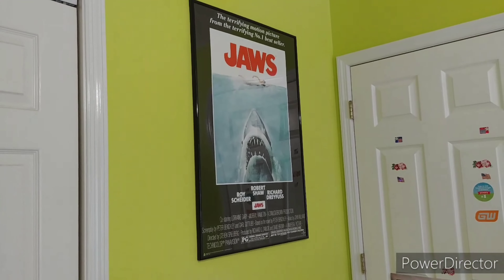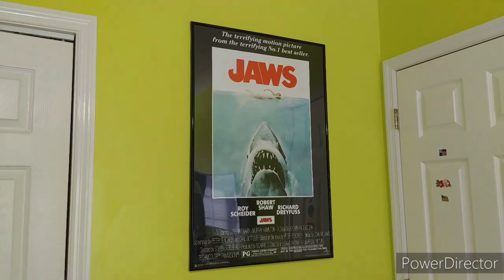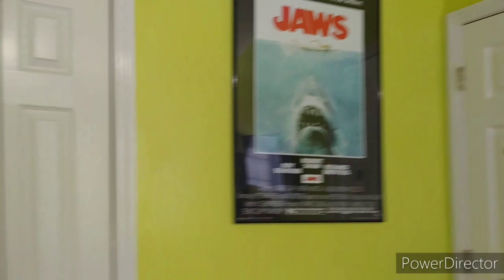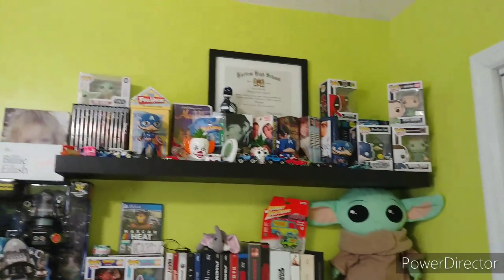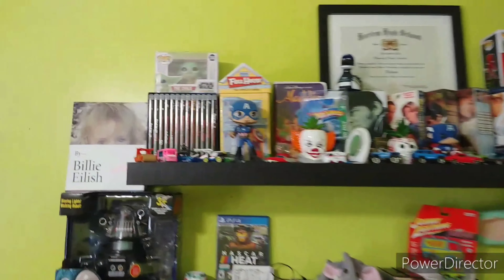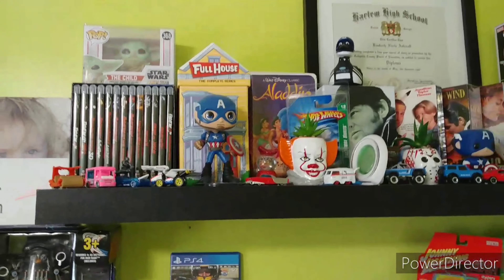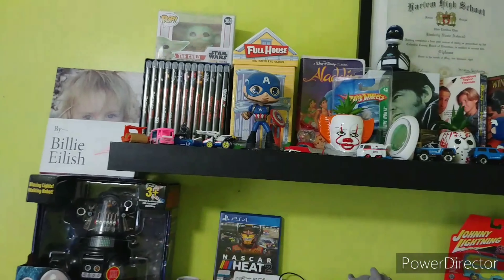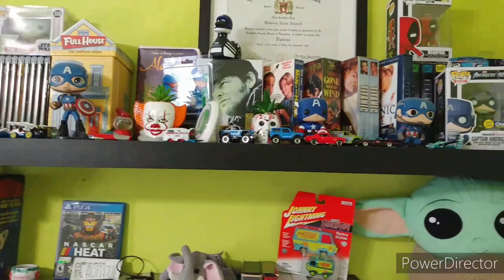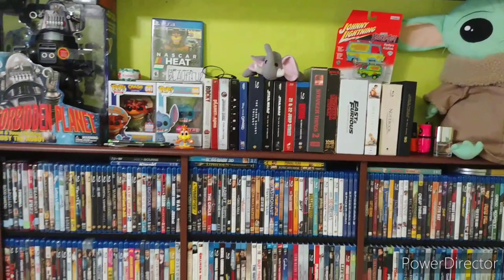You can see my Jaws poster right there — my favorite movie of all time. I got that for my birthday last year and I absolutely love it. On my floating shelf my dad put up earlier this year, I've got my Friday the 13th box set, a Funko, my Full House DVD box set, some VHS tapes, and my One Flew Over the Cuckoo's Nest box set.